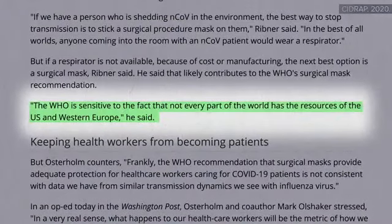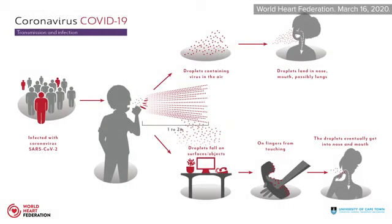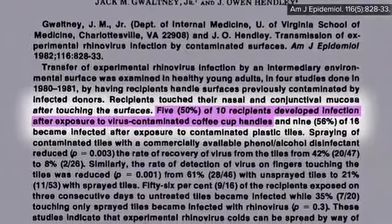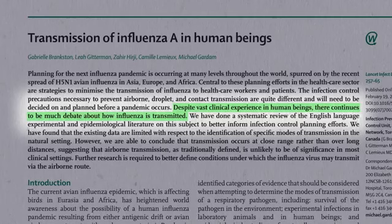Part of the WHO's reluctance to endorse N95s may come out of sensitivity to the global scarcity of such resources. The underlying transmission dynamics of COVID-19 remain largely unknown. The relative importance of direct respiratory spread versus indirect contact via contaminated objects is unclear. For other viral respiratory illnesses like the common cold, breathing appears more important than touching. For the flu, the relative importance of transmission continues to be debated, which is remarkable since we've known about the virus for nearly a century.